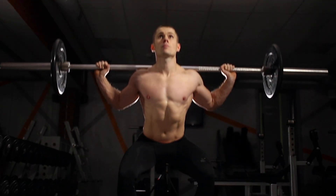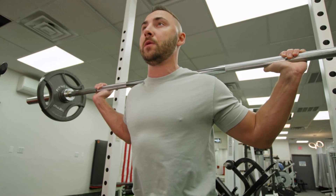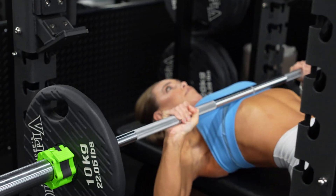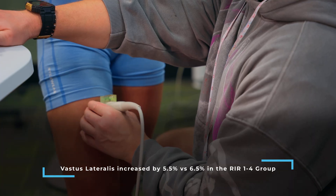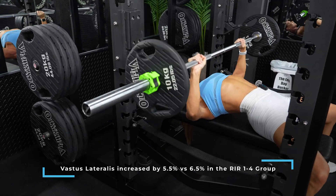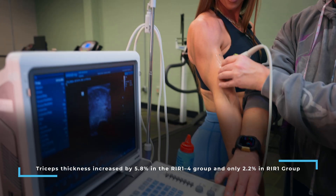Even though these differences weren't statistically significant, the authors noted interesting individual patterns. In the RIR 1-4 group, all 16 participants improved their squat one-rep max, and 13 of them increased by more than 5 kilograms. Conversely, in the RIR-1 group, improvements were more variable — only 5 of the 15 participants improved by that same amount. For hypertrophy, vastus lateralis cross-sectional area increased by about 5.5% in the RIR-1 group and 6.5% in the RIR 1-4 group. Triceps thickness increased by 5.8% in the RIR 1-4 group and 2.2% in the RIR-1 group.